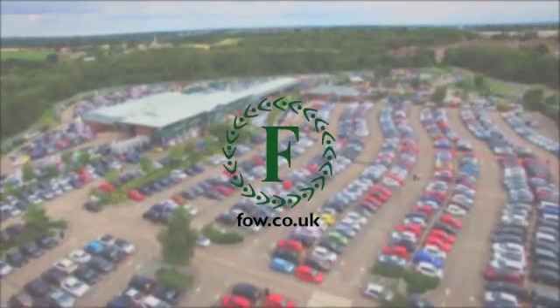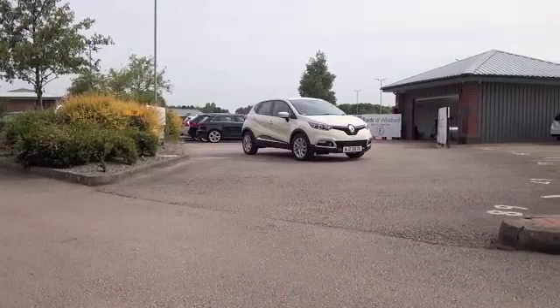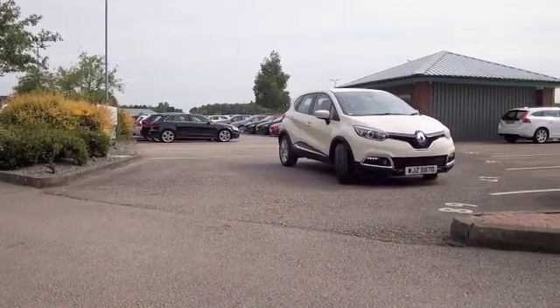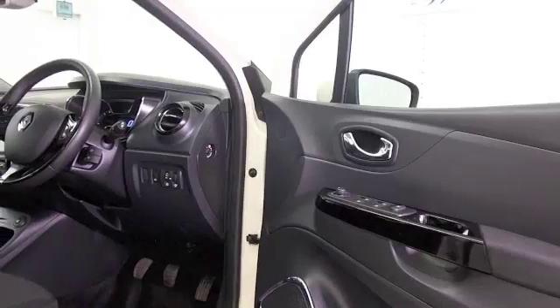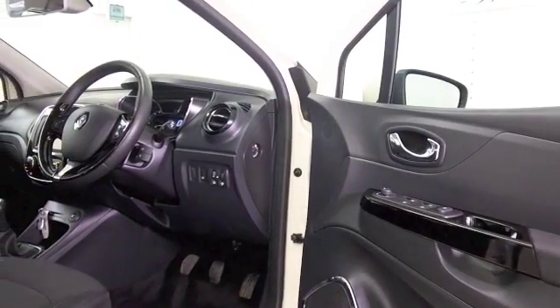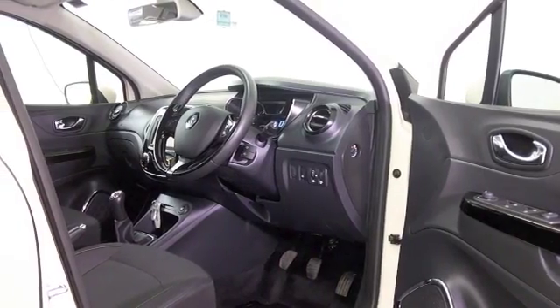Now, I think the Renault Captur looks absolutely stunning from every angle. It's certainly a car that Renault are enjoying a lot of success with — a compact SUV that means it's going to be very dynamic to drive, but it's supremely practical as well.